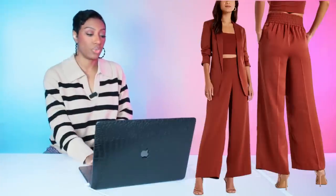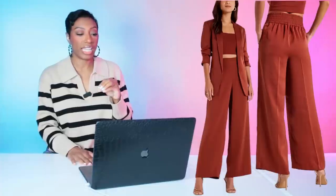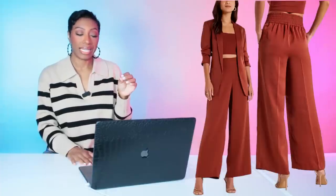Next, over at Express, we have another option for $70. These are called the super high-waisted satin leg pant. They come in two colors — a mauve kind of color and a rusty color. I say go with the rust; they call it henna. These are $69.99 and come in sizes extra small to extra large.